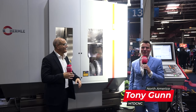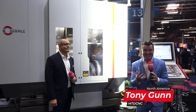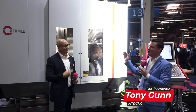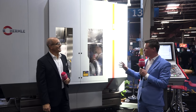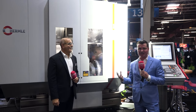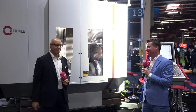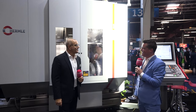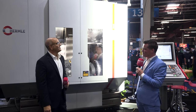Welcome back to MTD CNC North America. I have Lucien as my guest today and we're going to talk about Hermle and Interim — the partnership between the two. But first, we're going to discuss the significant capabilities that the Hermle machine can bring to your machining processes. Welcome to MTD CNC, my friend. Thanks a lot, I appreciate it — it's always a pleasure to see you.